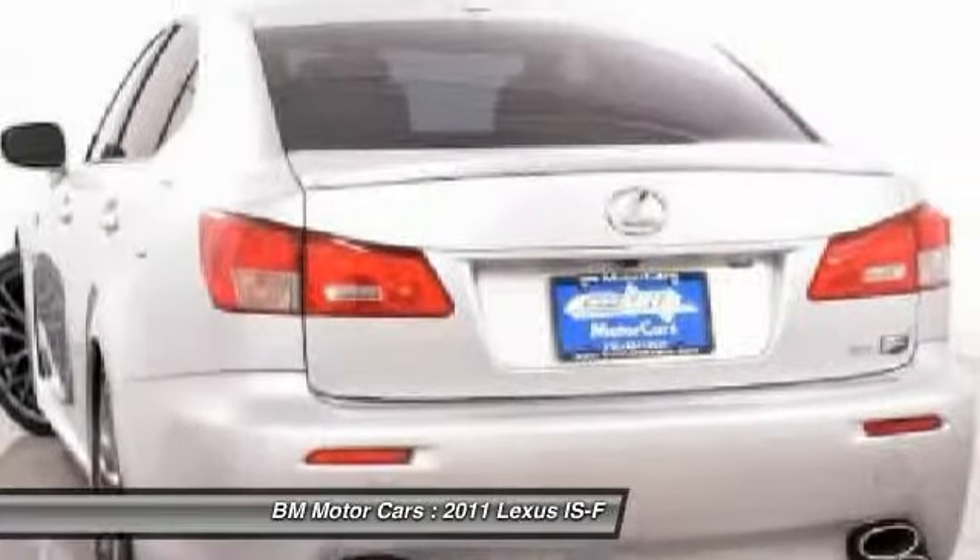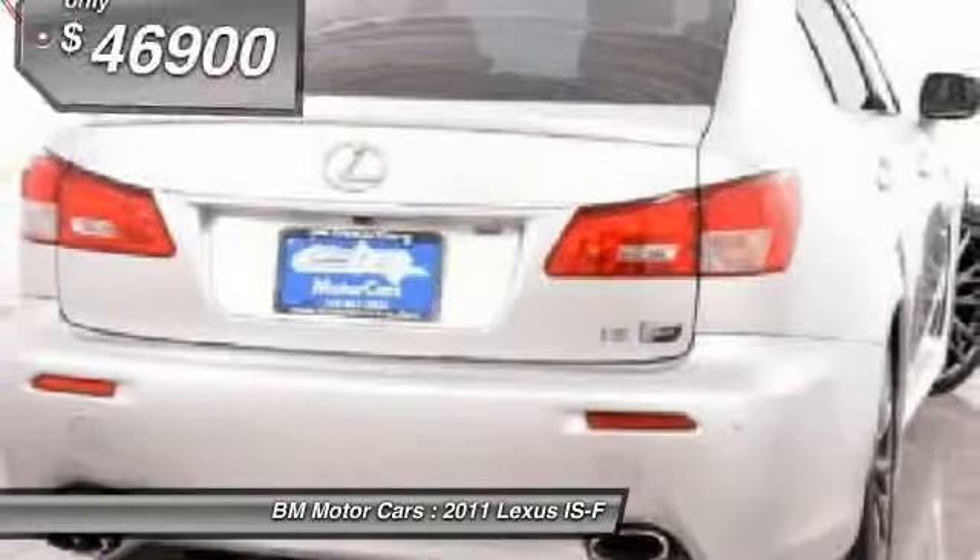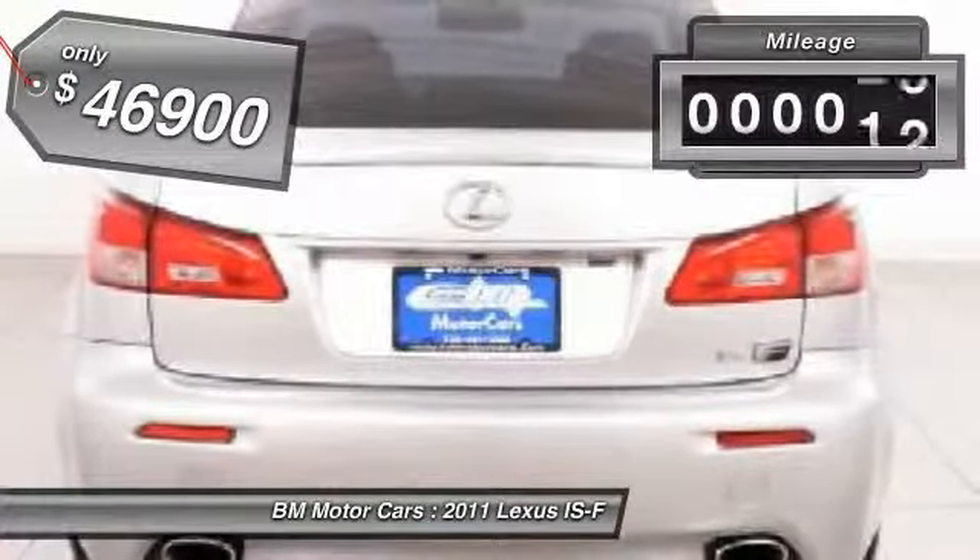Put performance and power first, and is priced below $50,000. This vehicle has less than 30,000 miles.